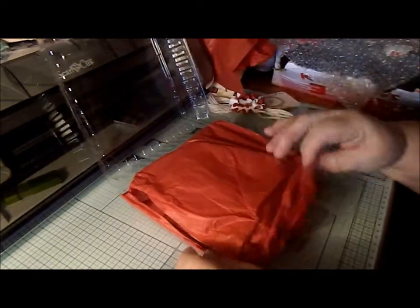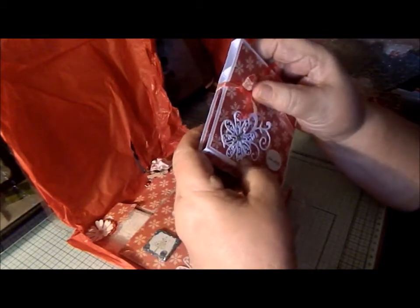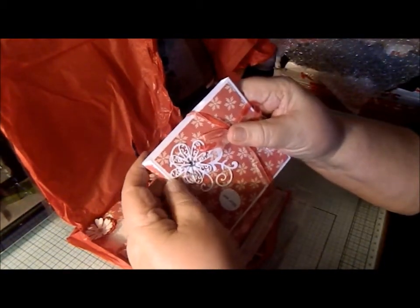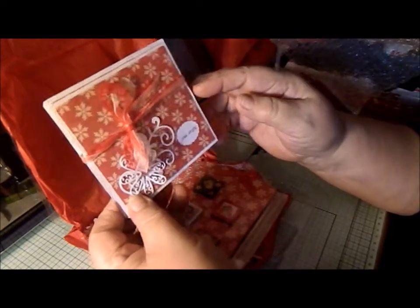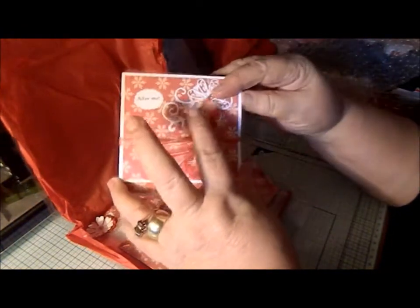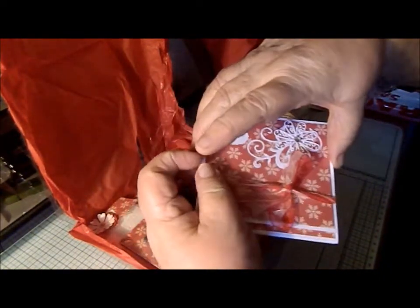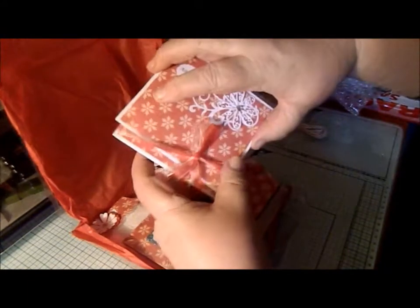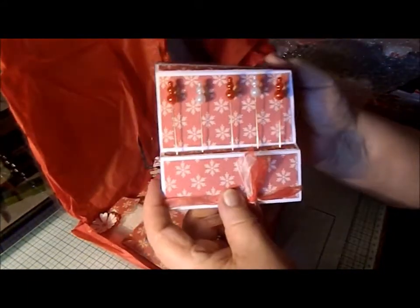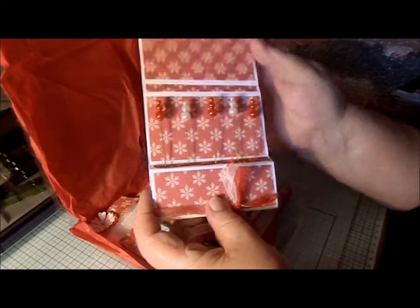Inside here are all these little goodies, and this one says 'Alter Me.' I think that's a Tattered Lace die, but it's really pretty. Stick pin pearls — and I have not seen them coloured actually. Inside it says 'Ultimately,' and in this — I remember how to open it — you have to slide that off. Some really pretty stick pin pearls. I have not seen them coloured before; they are so nice.